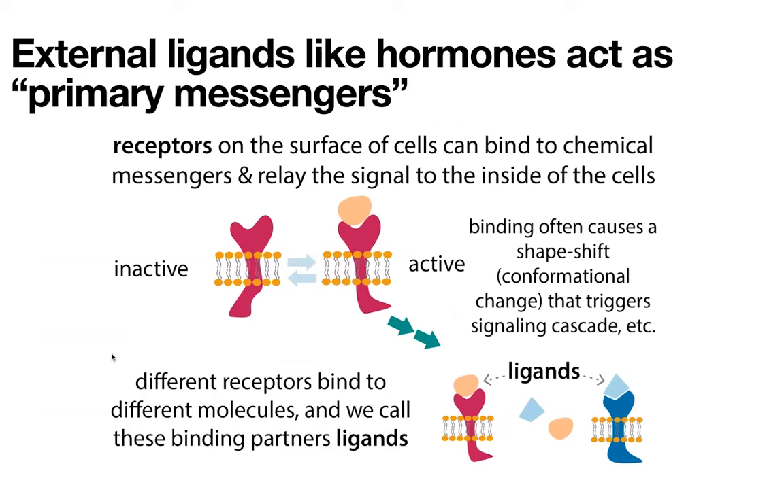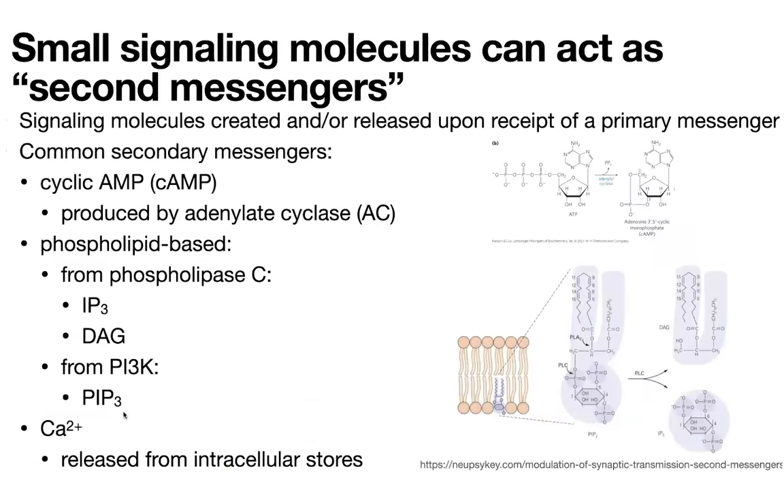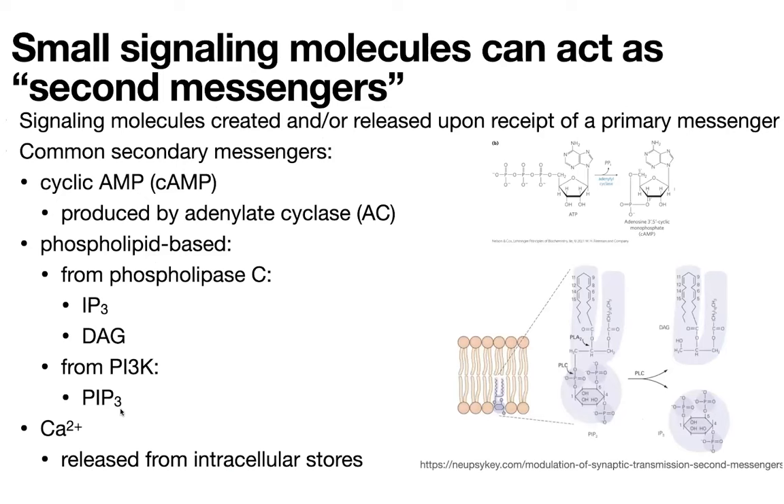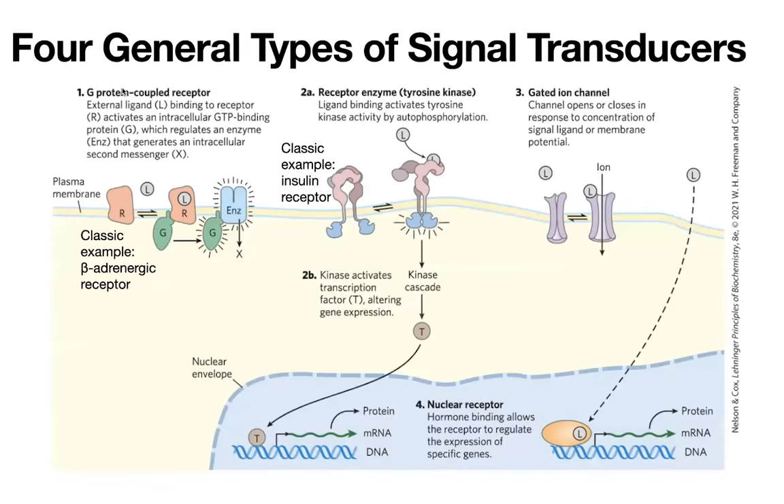These primary messengers can lead to changes that lead to the production of secondary messengers, which are other small molecules that actually act inside of the cells. The primary messengers are like hormones that bind on the outside and, through a transmembrane protein receptor, transmit the message inside where they can lead to the production of those secondary messengers, which can then take that message throughout the cell. Cells can control what happens in response to a signal by controlling what signaling molecules are scaffolded together in the same place, at the same time. This is mediated a lot by phosphorylation and the creation of distinct binding sites through the addition of phosphoryl groups.